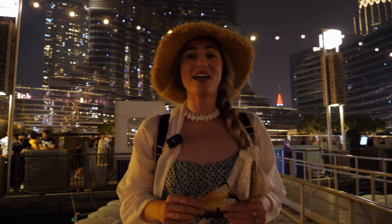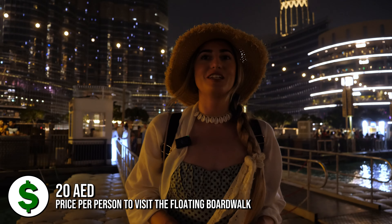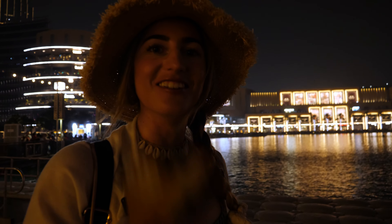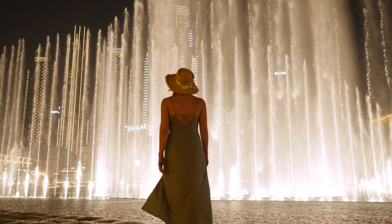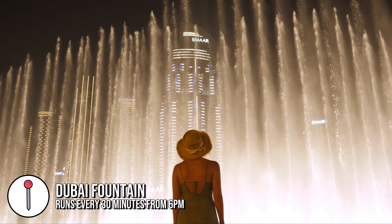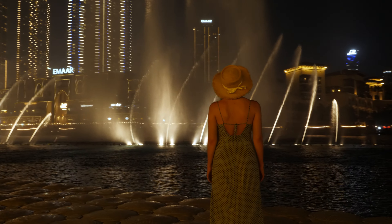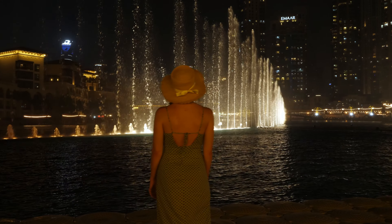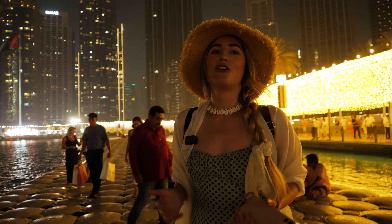We're here to watch another fountain show but we have just paid 20 dirhams to go on this floating boardwalk, and we have literally the most epic view of the fountain show — this is a steal. That was incredible! That is such a top tip for Dubai — you pay around four pounds and you get a front-row seat, no crowds, you can move around without having to fight your way to the front, and you get the most epic view. That is probably one of our top recommendations of things to do in Dubai.